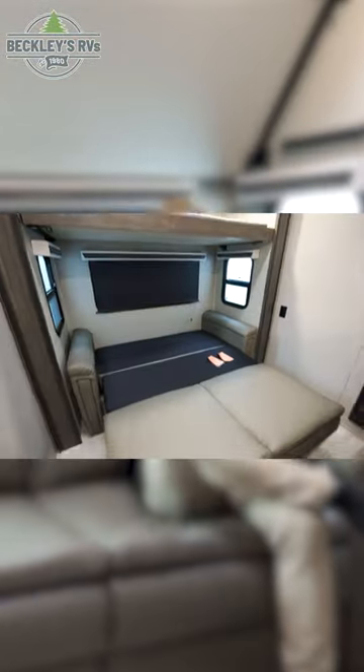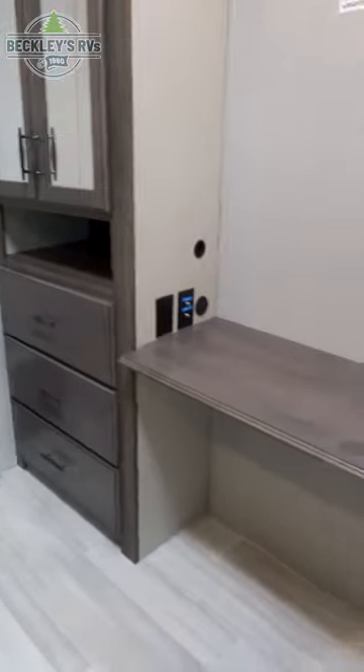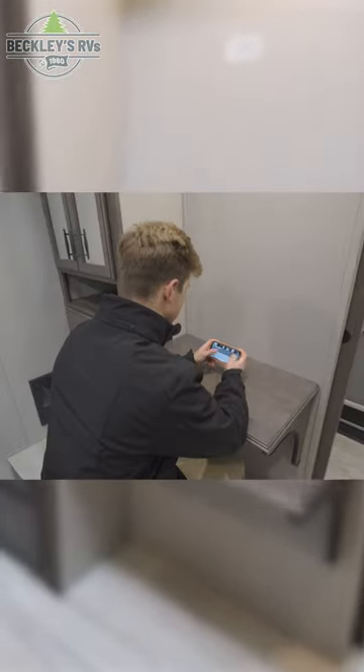This sofa actually folds out into a huge bed. This space could also be utilized as a desk or an office room. You have a hanging closet that's accessible from the hallway to your master bedroom.